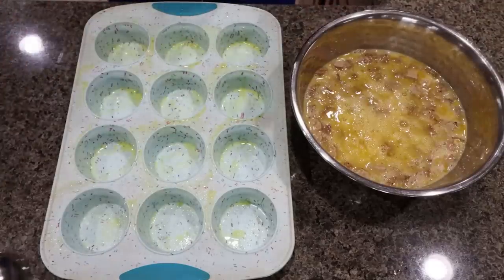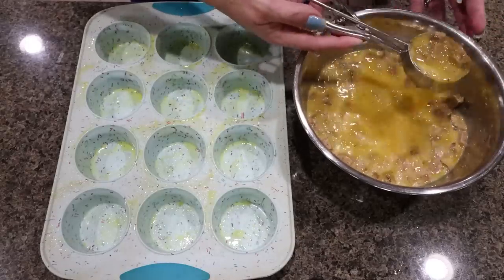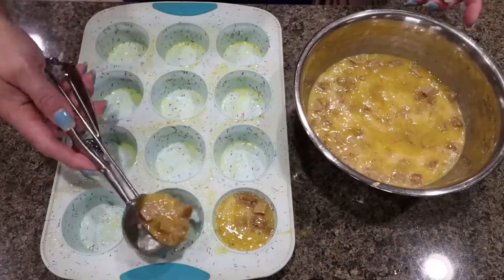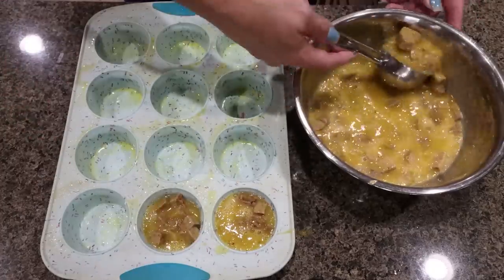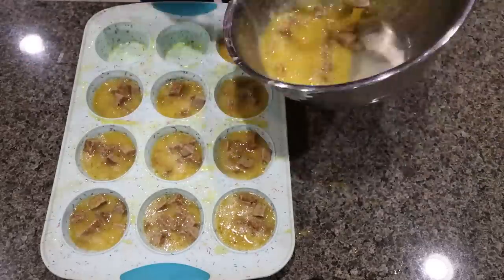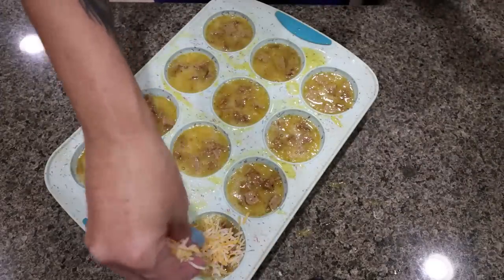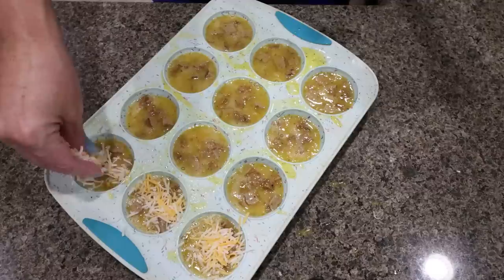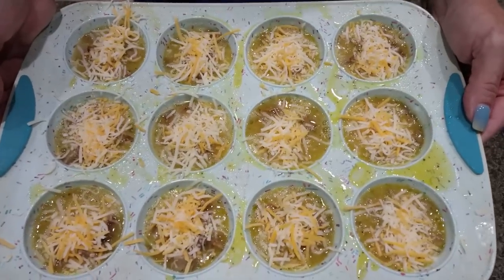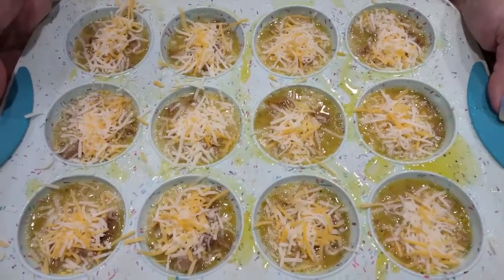I have a muffin pan sprayed with nonstick cooking spray. I grabbed a large scoop and I'm going to scoop out the muffins. The recipe makes 12, so you want to make sure that you fill all 12 muffin cups. Then we're going to sprinkle half a cup of light shredded cheese over the top of the 12 sausage and egg cups. Our muffins are going into a 350 degree oven for about 20 to 25 minutes or until the eggs are cooked through.